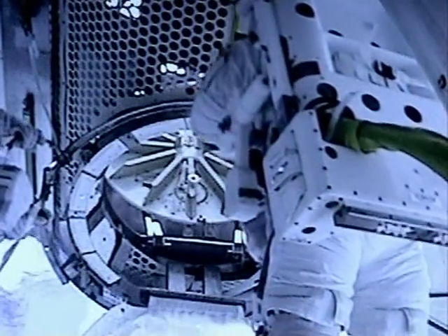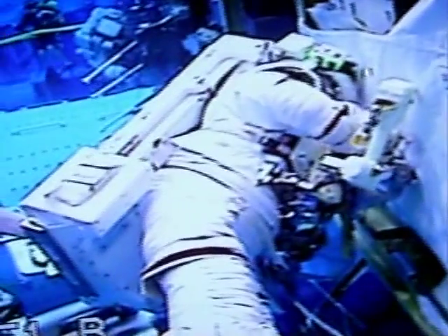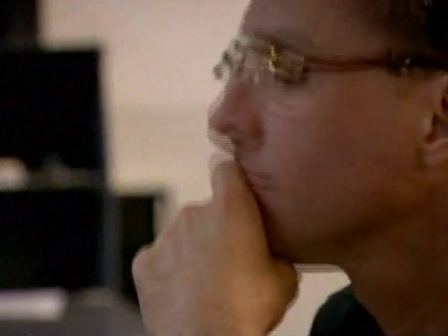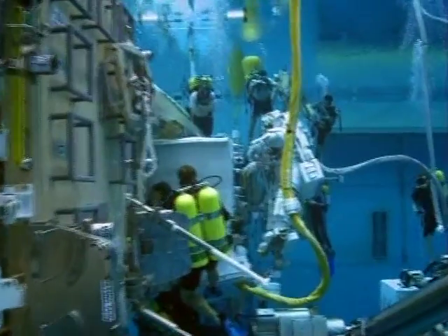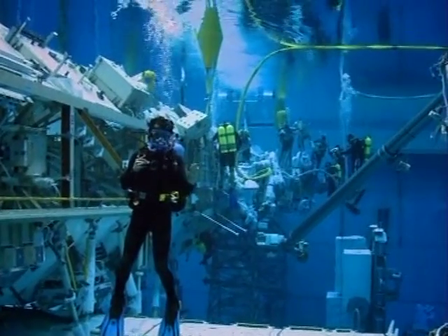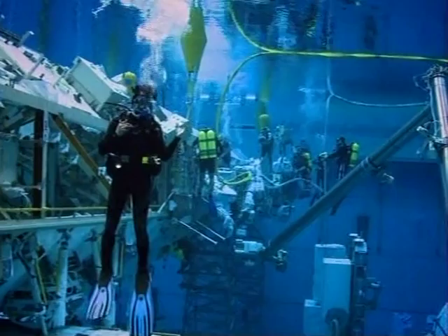Whether in the extreme environment of space or deep underwater, we are far from the comfort and safety of the surface of our planet. When these astronauts perform the same operations in space, they will be living like saturation divers. When they emerge from the relative safety of the space station, they will be reliant on their suits to protect their bodies and provide the oxygen they need to survive. It's fantastic to get up close to this stuff, to get a sense of what it would feel like to be on your own out there against the void.